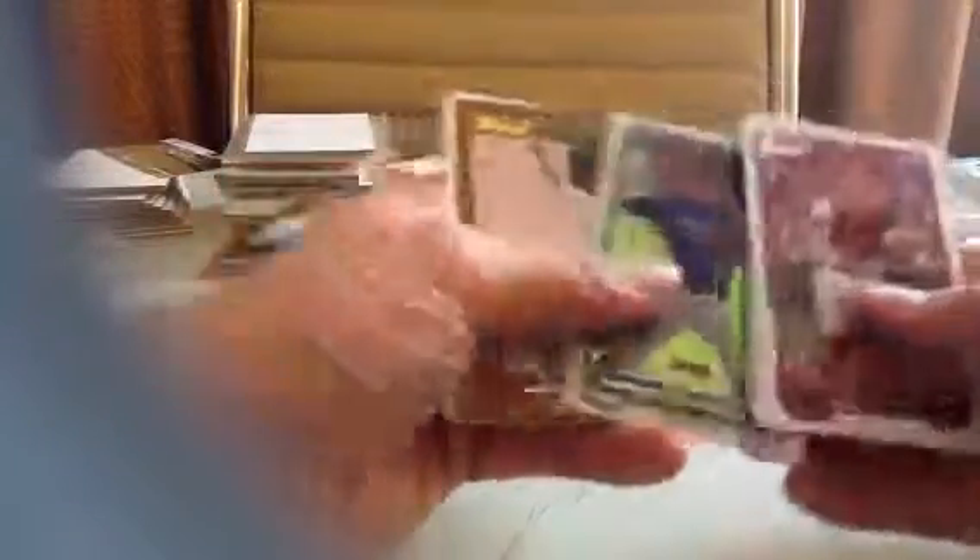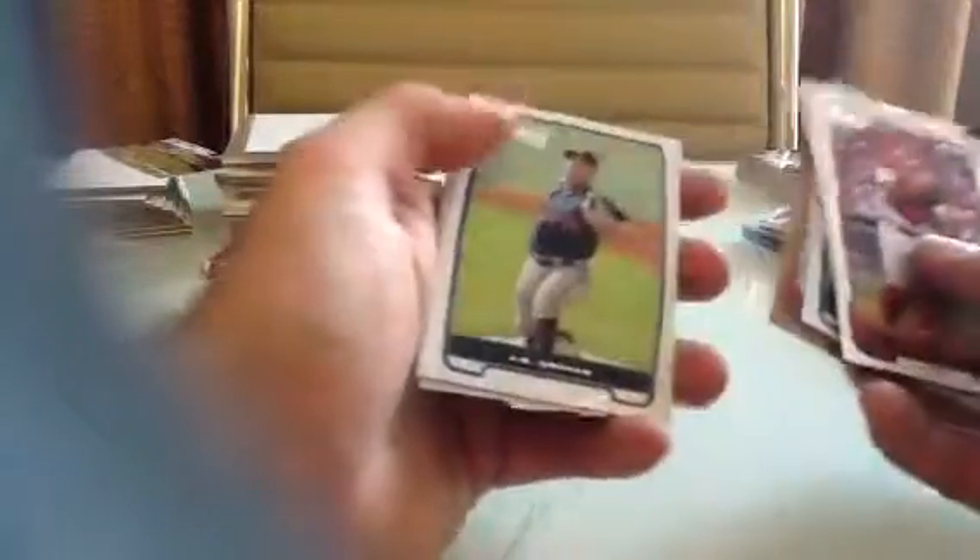That's cool — Gerrit Cole rookie. Andrelton Simmons. There's Hedges, Padres top prospect catcher.